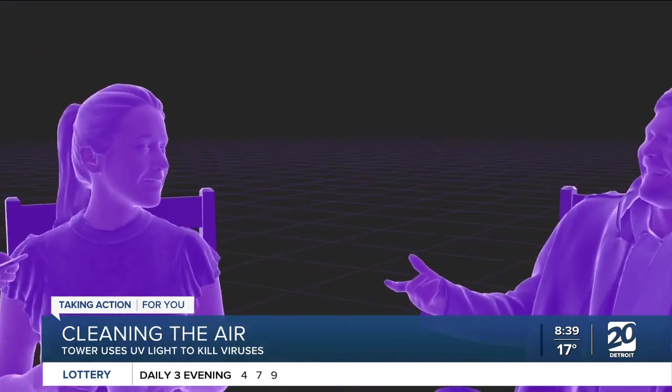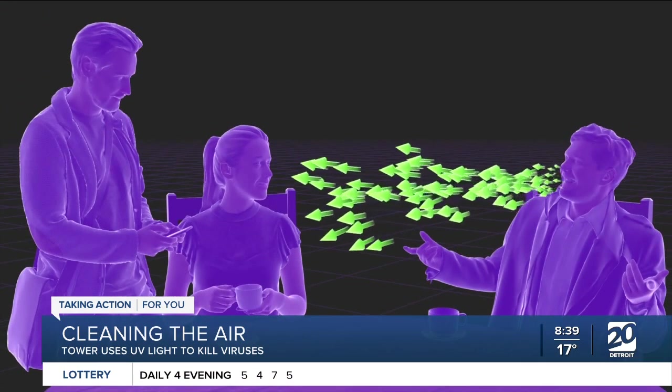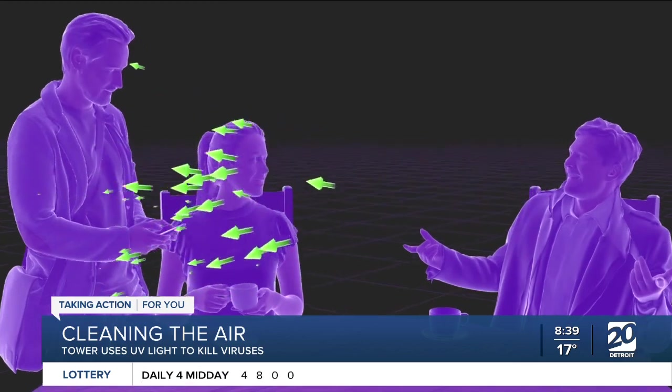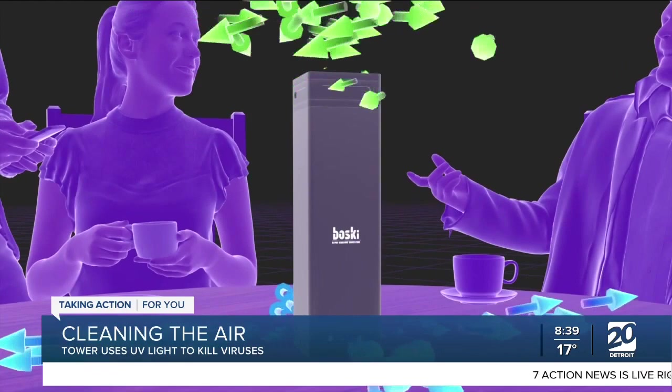Coronavirus is also proven to be very prone to ultraviolet light. And I'm looking at the towers over your shoulder — you said there's a tower and there's a cube, so obviously a smaller one. What type of spaces will those devices work in? Do they have to be smaller spaces in closed rooms? So most air purifiers are really rated by the size of the room that they cover. But the most important thing to remember is that these air purifiers need an extended amount of time to circulate air in the room. Our focus with the Bosky units is to optimize the airflow, light intensity, noise, and all the factors to provide a really safe environment in close proximity.